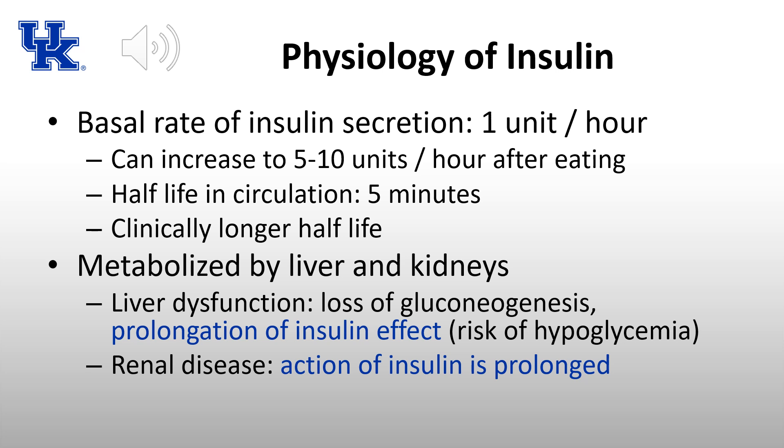Insulin is metabolized by both the liver and kidneys. With severe liver dysfunction, two things can cause hypoglycemia: loss of gluconeogenesis — the inability to make glucose during hypoglycemic episodes — and delayed insulin metabolism, prolonging insulin's duration of action. In renal disease, the kidneys' role in insulin metabolism is impaired, also prolonging insulin's duration of action and increasing hypoglycemia risk.